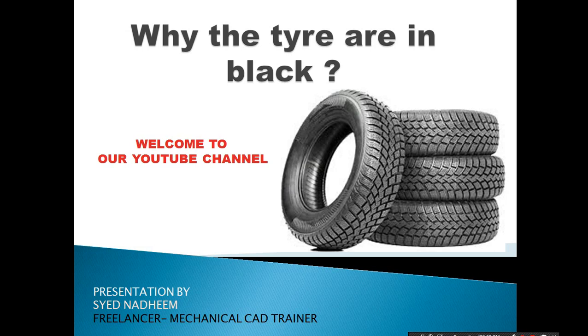Bismillah ar-Rahman ar-Rahim. Assalamu alaikum. Welcome to our YouTube channel. Today we are going to discuss about the topic: why are tires black in color?